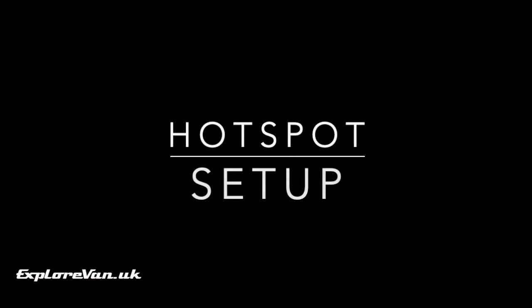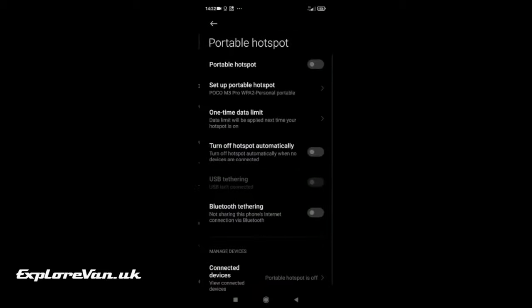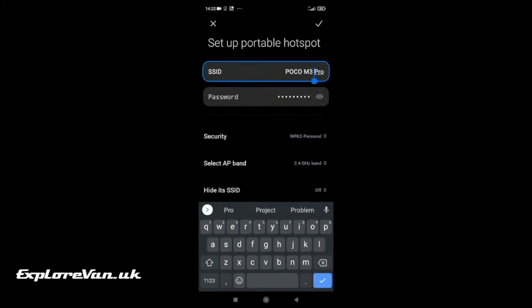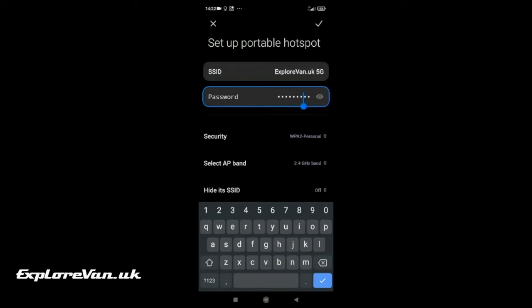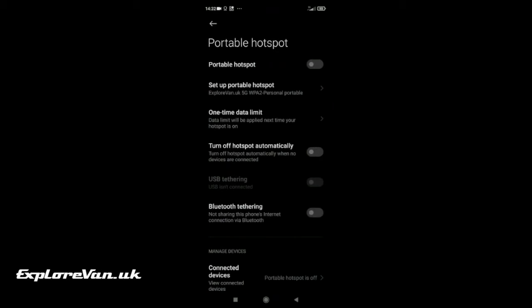Now let's take a look at setting it up. Once you've initially set up the phone you need to switch on the hotspot. In the settings menu tap 'Portable hotspot' and then 'Set up portable hotspot'. Here I'd suggest changing the name of the hotspot and definitely change the password. Further down your screen you'll see 'Select AP band' — this is the frequency that the Wi-Fi will use. Unless you have equipment that can only use 2.4 GHz, set this to 5 GHz to get the most out of the bandwidth from the cellular network. Then back on the main settings screen just switch on portable hotspot.